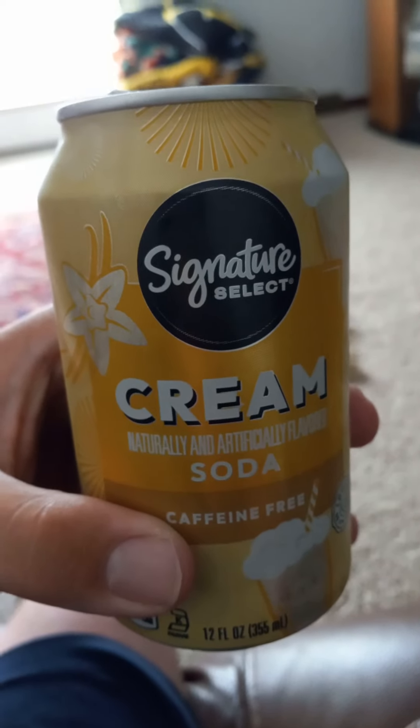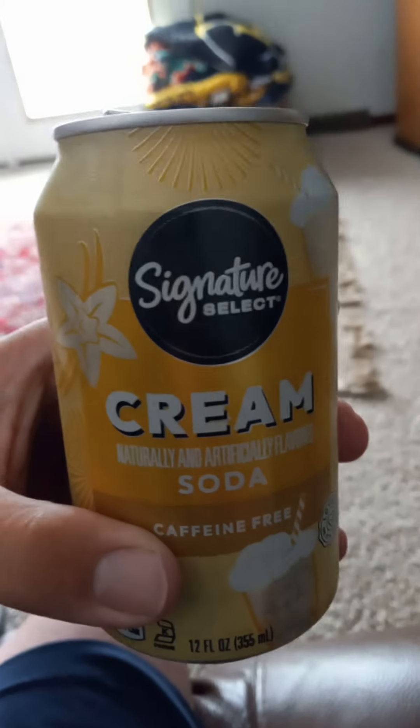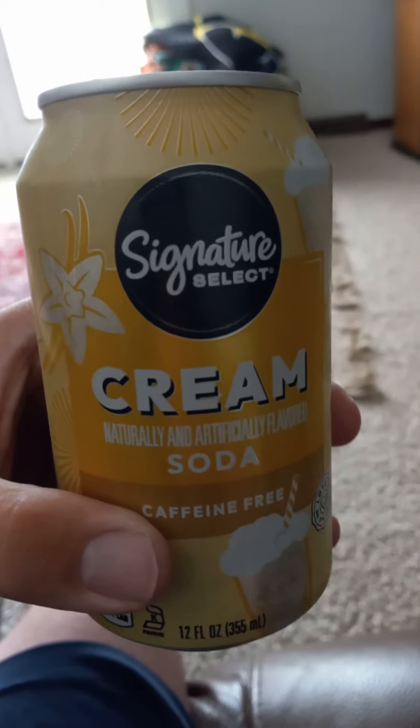Hello once more and welcome back to my channel, back here on YouTube doing a drink review today. Trying the Signature Select cream soda, thanks to my friend Goomba Joey who got a 12-pack from Jewel Osco. This is the Jewel Osco brand of sodas. As you can see, it's caffeine free.